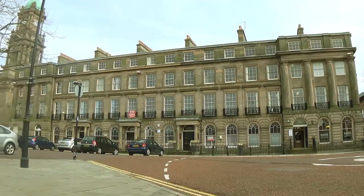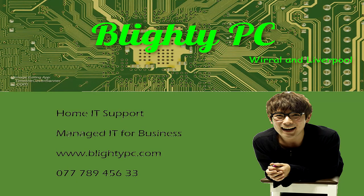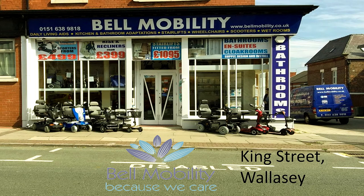Hamilton Square, the town square of Birkenhead. This presentation is brought to you by Blighty PC for on-site business and home IT support solutions, and Bell Mobility of King Street, Wallasey.